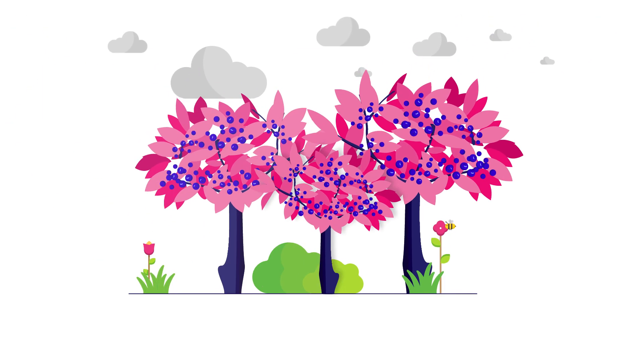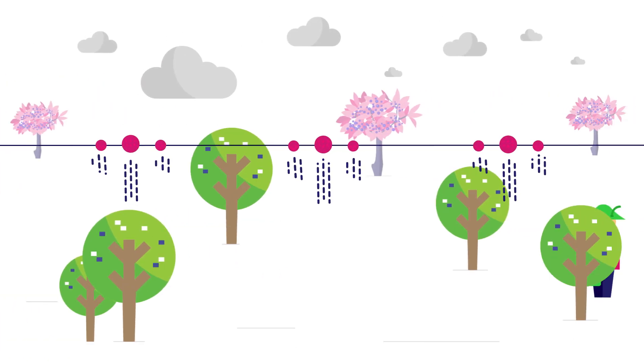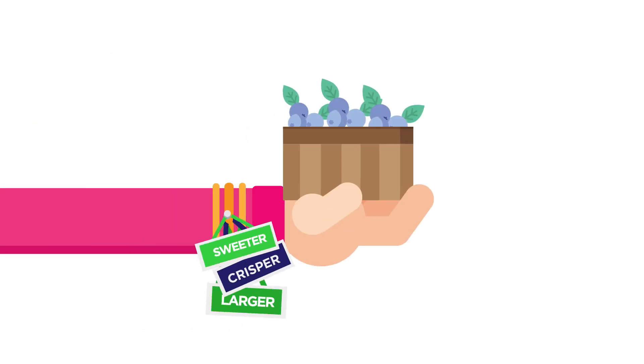The plants harvested are a variety of OzBlue blueberries. Through an innovative farming technique that provides water and fertilizer three times a day, OzBlue blueberries are sweeter, crisper and larger, and they have more than double the shelf life of the average blueberry.